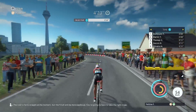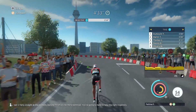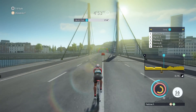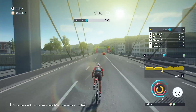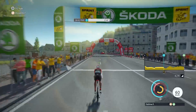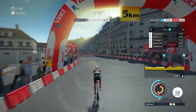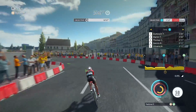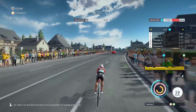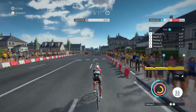The road is fairly straight at the moment, but the finish will be more technical — you're going to have to take the right trajectory. We're coming to the intermediate time check; we'll see if you're on schedule. It's a very bad time. Keep it up and stay focused so you're not short of energy at the end.